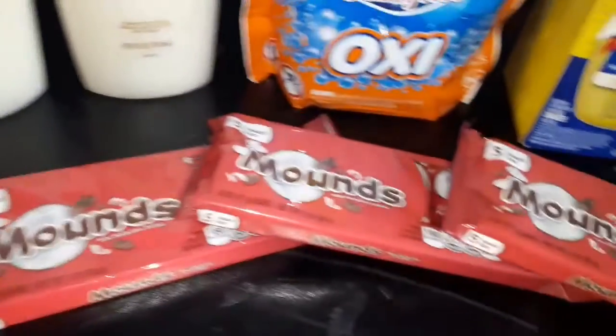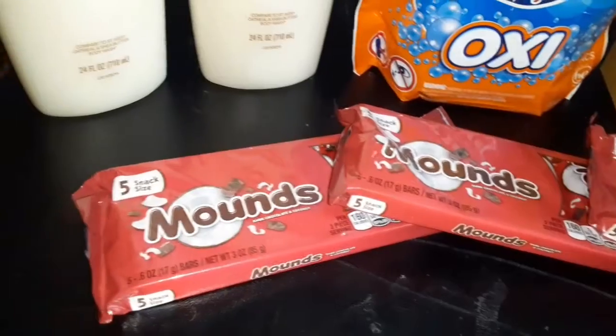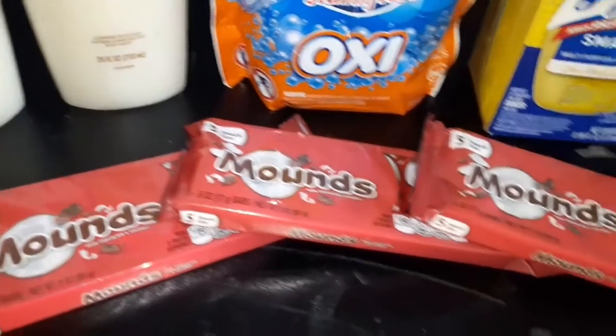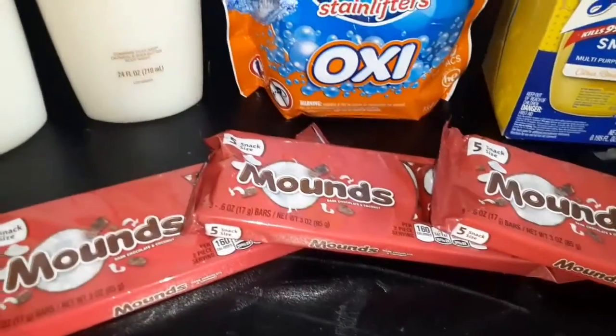And then these Mounds Bars were regular price $1.49 a pack, but you buy three and they were three for $3, so $1 a pack was the sale.